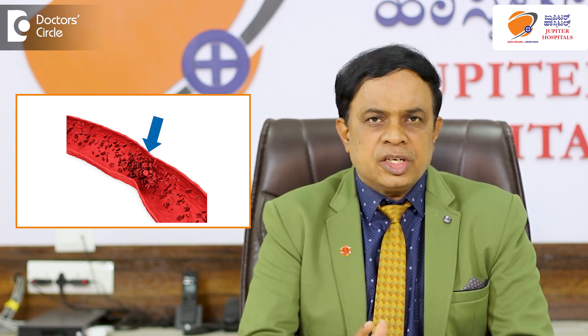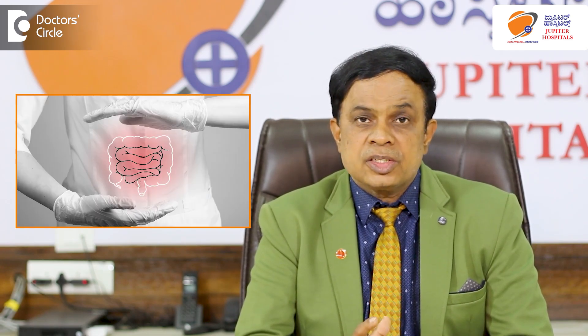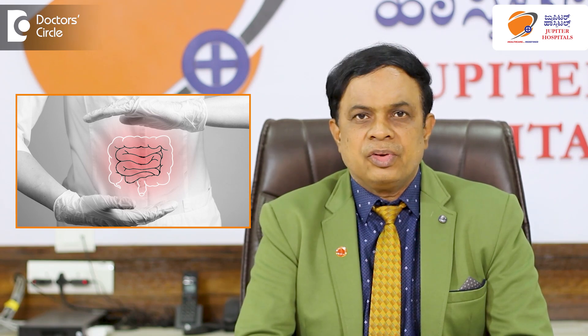So the intestines, which otherwise were getting blood, are not getting blood at all. Those are the situations where we have a problem with the survival of the intestine. The intestine has to survive on blood, and if blood is not flowing into it, the intestine becomes black and it will die. So we call it gangrene of the intestine.